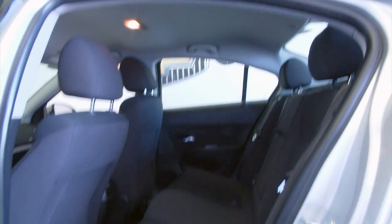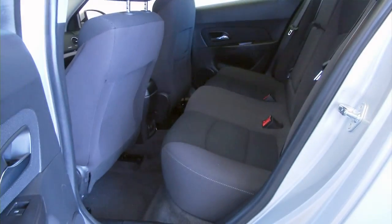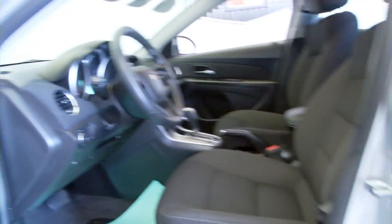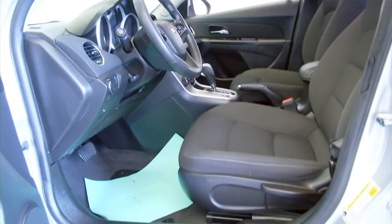Black interior cloth. We'll work our way forward to the driver's seat — power windows, power locks, power mirrors, manual seat adjustments — and we'll hop in and start it up.